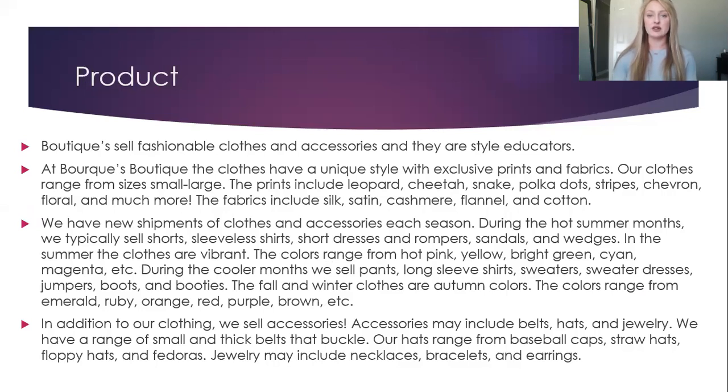The fabrics include silk, satin, cashmere, flannel, and cotton. We have new shipments of clothes and accessories each season. During the hot summer months, we typically sell shorts, sleeveless shirts, short dresses and rompers, and sandals and wedges.